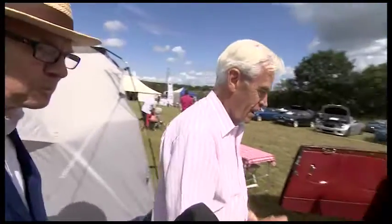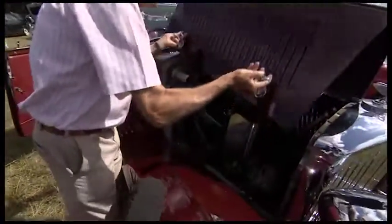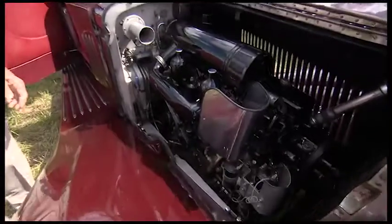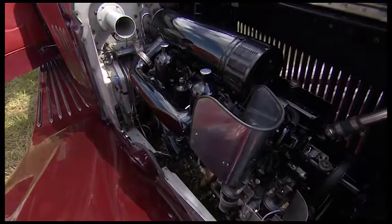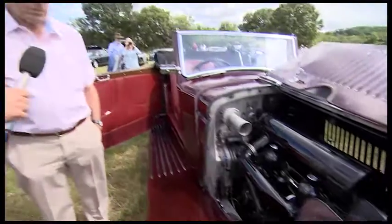Can we have a look under the bonnet? What sort of power do we have in this car? Well, it's very adequate and it will still do 70 miles an hour quite happily on the motorway. You keep it so clean. Well, if you've got to work on it, you don't want to get covered in muck.